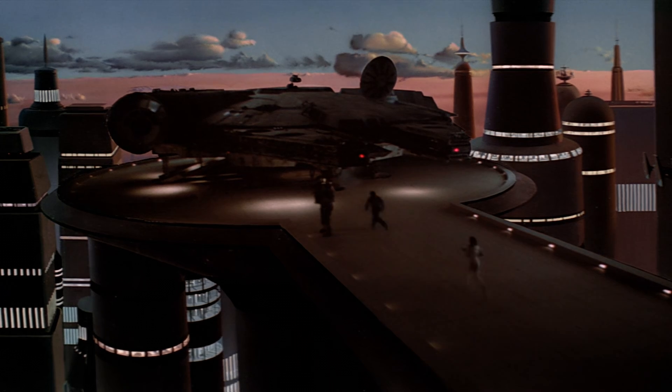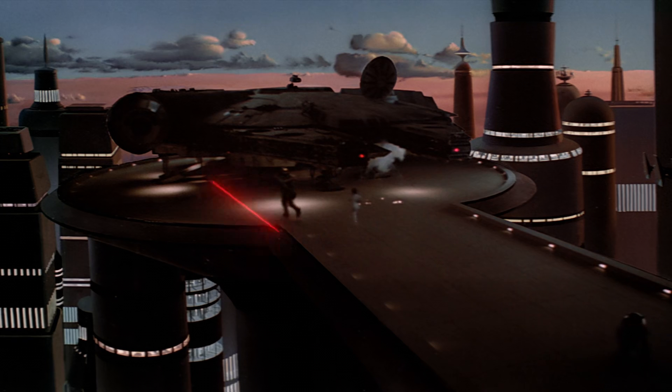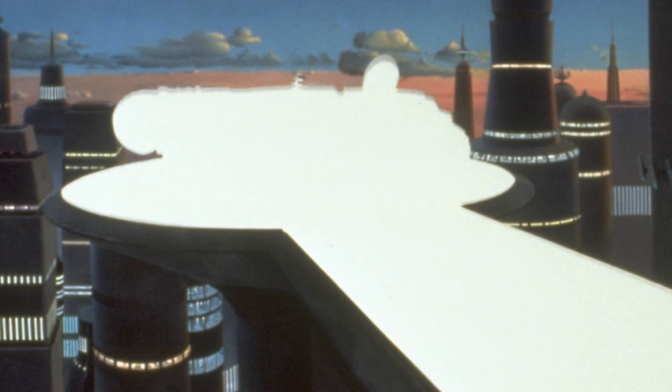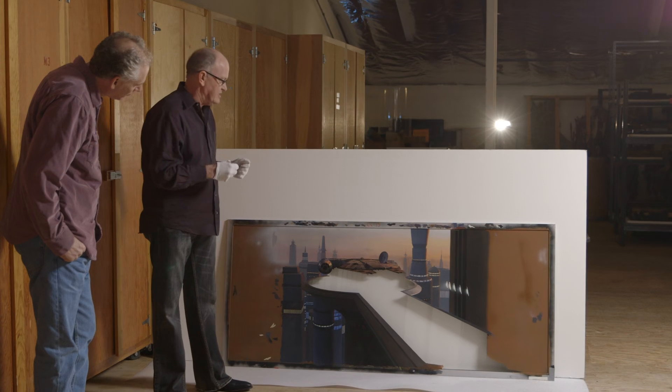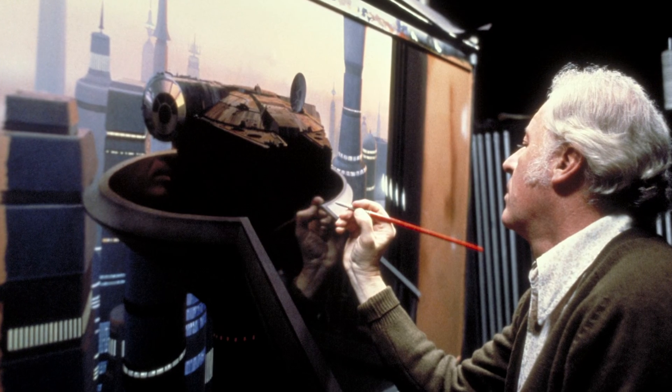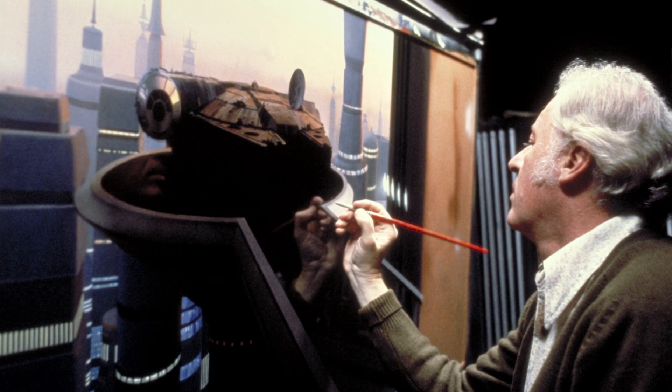What I loved so much about the exterior of Cloud City was the subtlety of the sky and of the lighting. Elegance is what it's all about. Very few people can pull that off, even today with CGI.